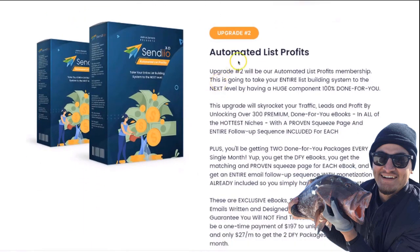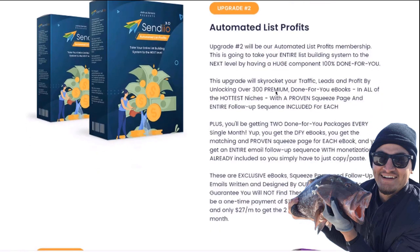Upgrade number two is going to be access to our Automated List Profits membership site. Here you're actually going to be able to take your entire list building system to the next level by having a huge component of the entire process 100% done for you.